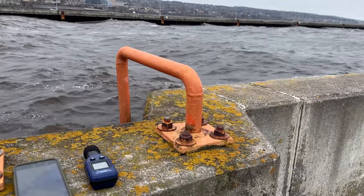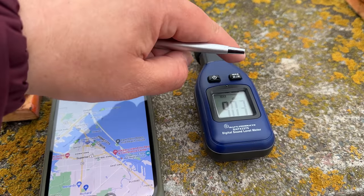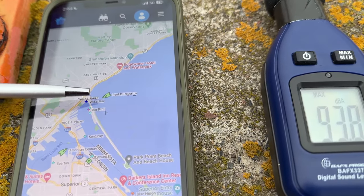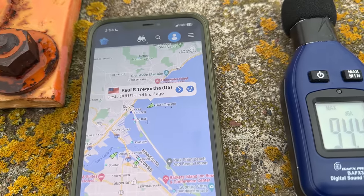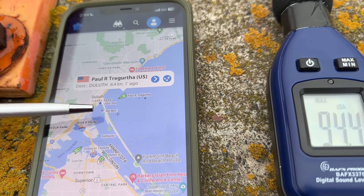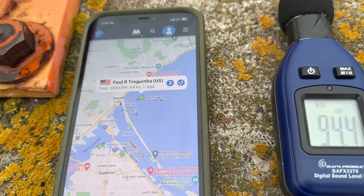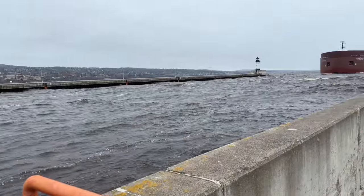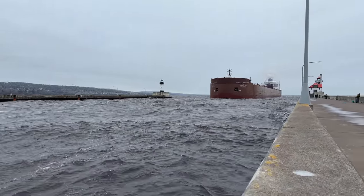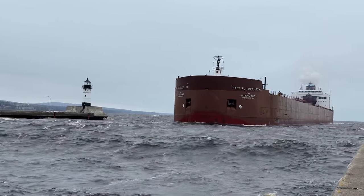As usual, I have AIS and the decibel meter, so I'm going to lock this in on max so we can see what that'll actually be. Polar Tegurtha coming inbound right here — we just saw her entering the canal as we speak, doing eight knots. She's going to go through the Duluth Harbor Basin, under the Blotnik, and go over to CN-6 to load iron ore pellets. So let's not wait too much and take a look at the largest ship on the Great Lakes coming in off of Lake Superior.